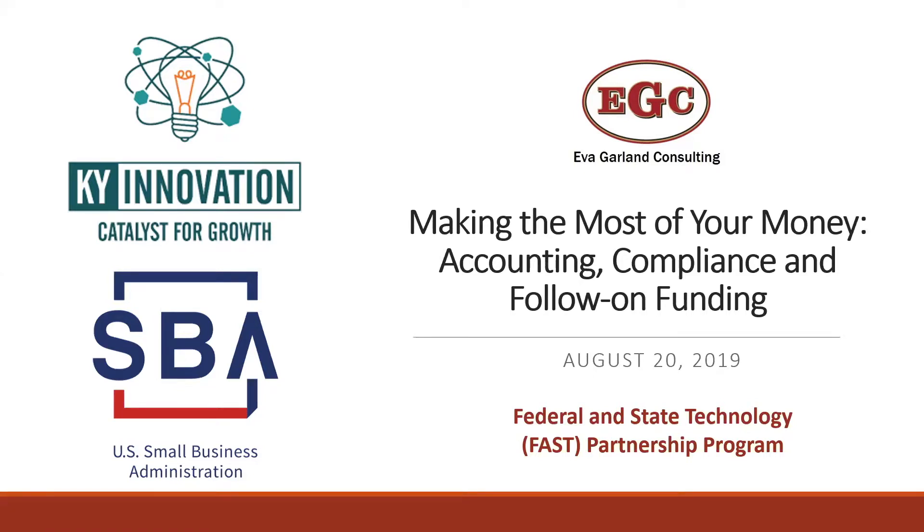We can go ahead and get started. I'm with the Cabinet for Economic Development, and this is the last in our series that we've been running with Eva Garland Consulting. Eva's with us today to do our last webinar of this series. This is probably the most exciting of the seminars because it covers what happens once you're being considered for an award, all the way through obtaining your award, managing your grant, and looking at next steps to follow-on funding.